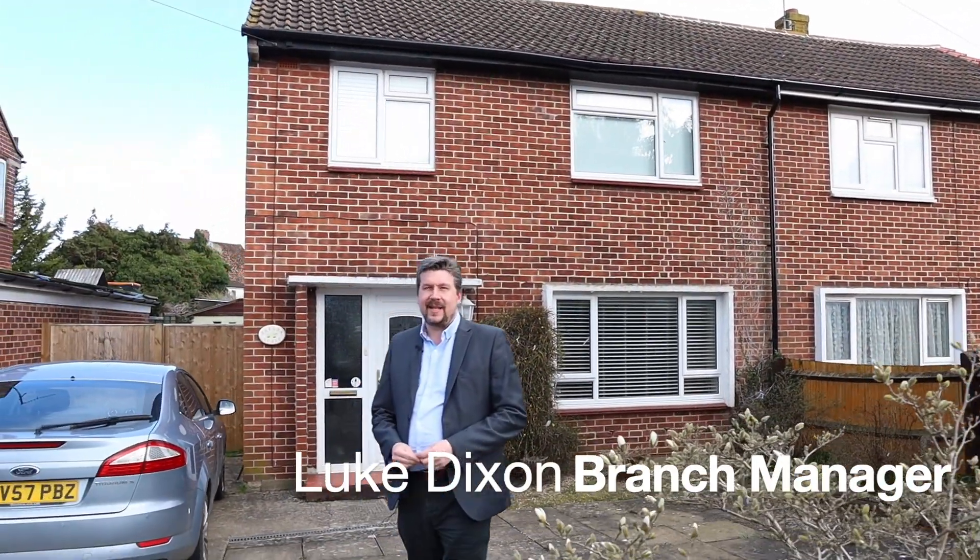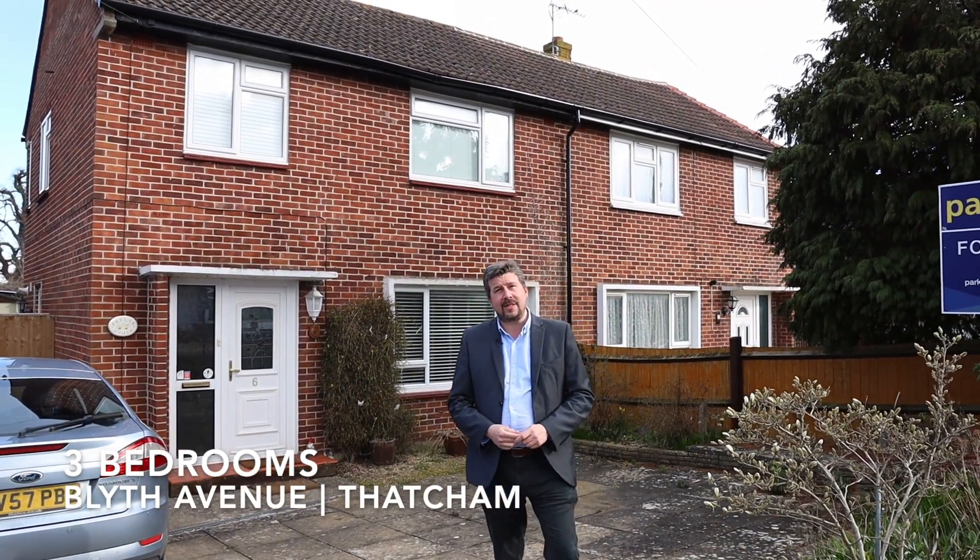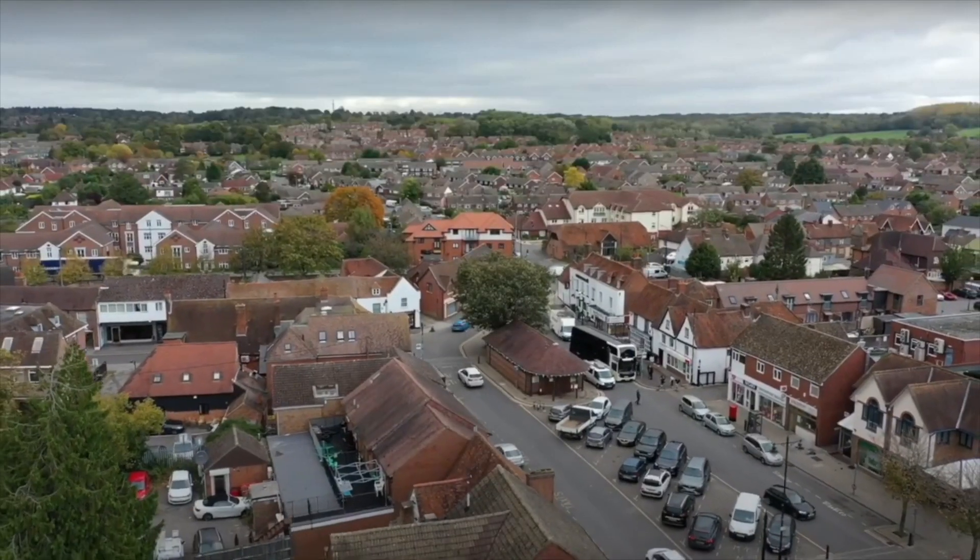Hello there, it's Luke from Parker's Estate Agents in Newbury. Today I'm here to give you the property tour of this lovely three-bedroom semi-detached house in Blythe Avenue, just located south of Thatcham Town Centre.